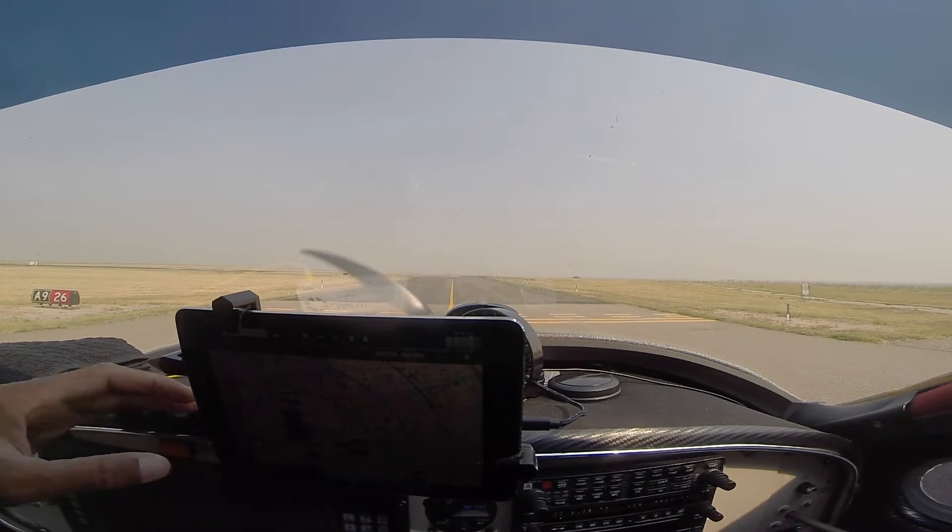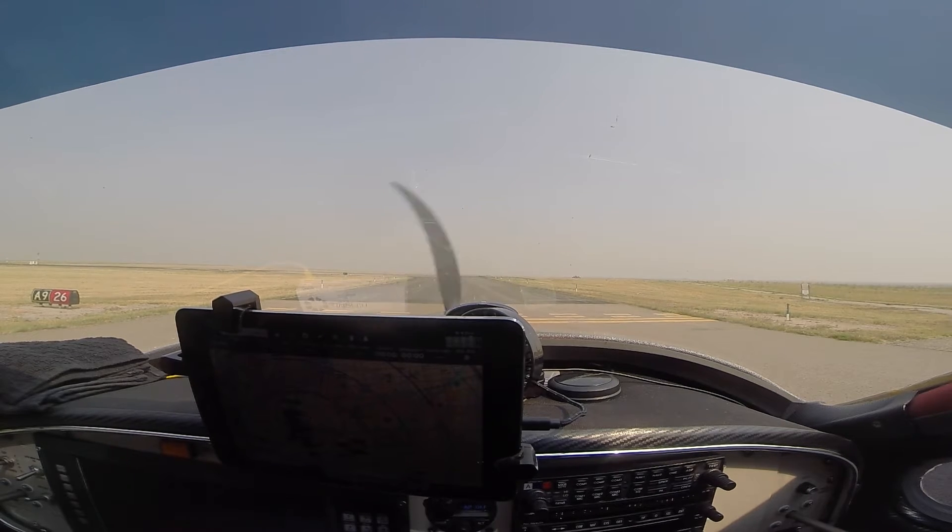Flight support 250 Mike Romeo, left turn out approved, runway 26, cleared for takeoff. Traffic is Cessna turning 2 mile right base. Copy the Cessna and cleared for takeoff, left turn out approved, 250 Mike Romeo.